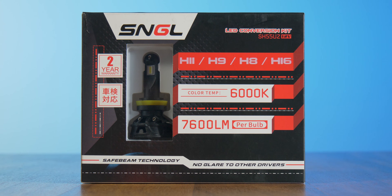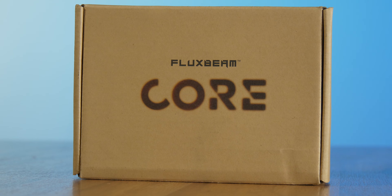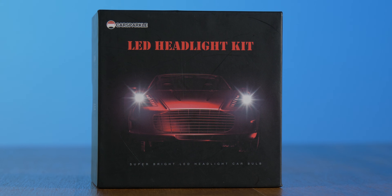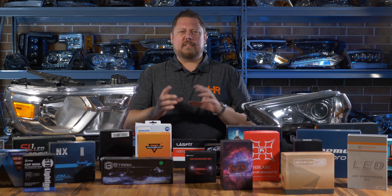Today we've got the SNGL, we've got Philips, we've got Hikari, we've got VLEDs, Headlight Experts, OPT7, GTR Lighting, Morimoto, we've got something called Car Sparkle, we've got JDM A-Star, Novesight, Diode Dynamics — pretty much everything that anybody's ever asked about. And today, we're going to figure out what's the best.